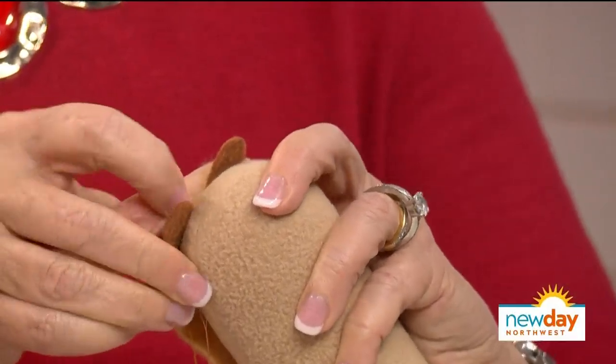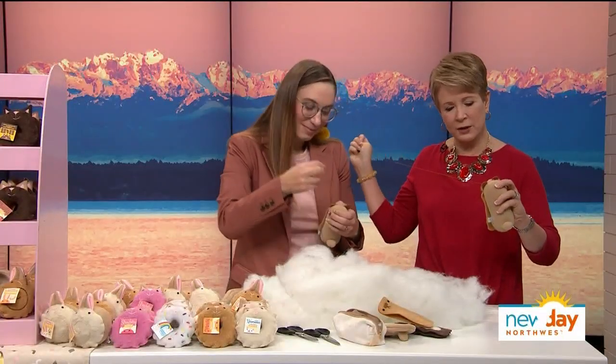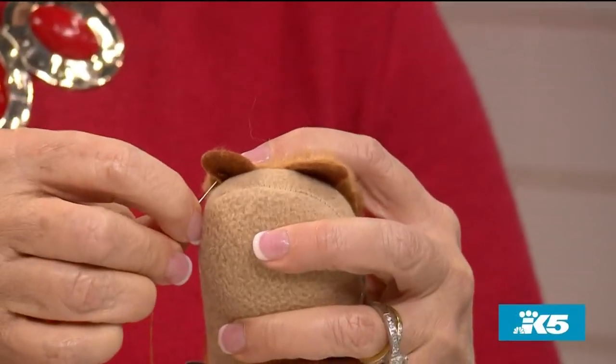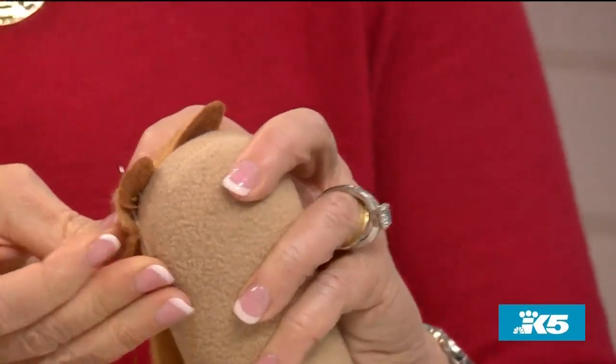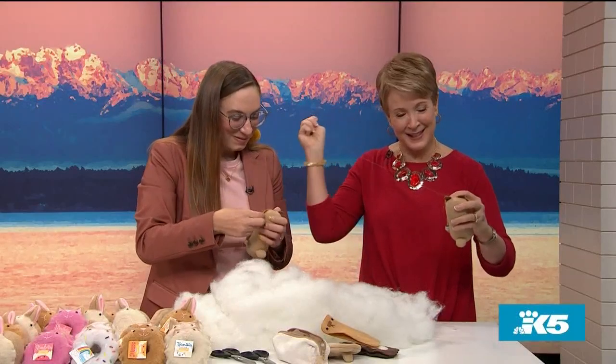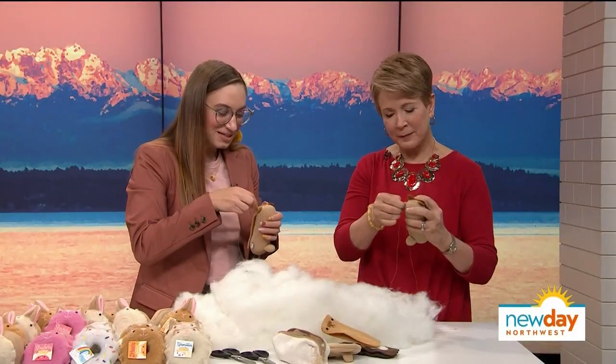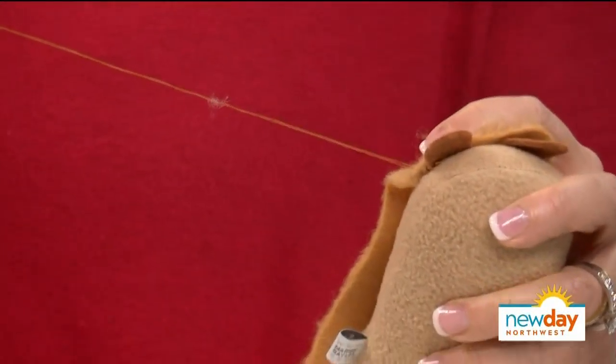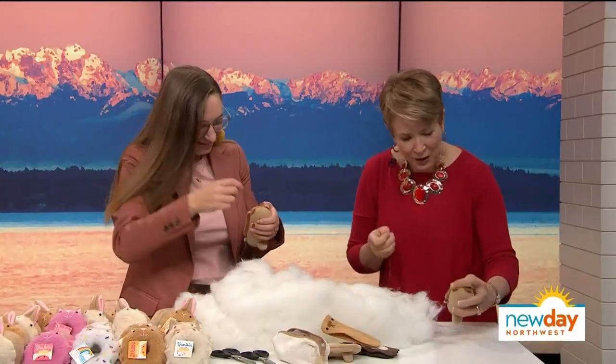When designing these, Sky went through many iterations — something most people don't think about when they look at a finished product. Working with flat fabric and forming it into a three-dimensional object involves a lot of steps. For these guys, it took at least 10 different versions. Fans always ask when the next new Pastry Pet is coming out.